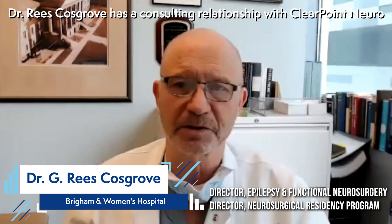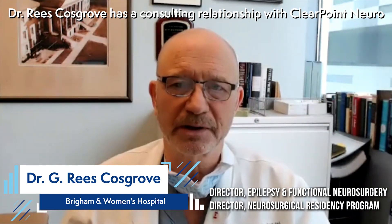My name is Rhys Cosgrove and I'm the head of epilepsy and functional neurosurgery at the Brigham and Women's Hospital in Boston. The procedures I typically use the ClearPoint system for are deep brain stimulation and MR-guided laser ablation.